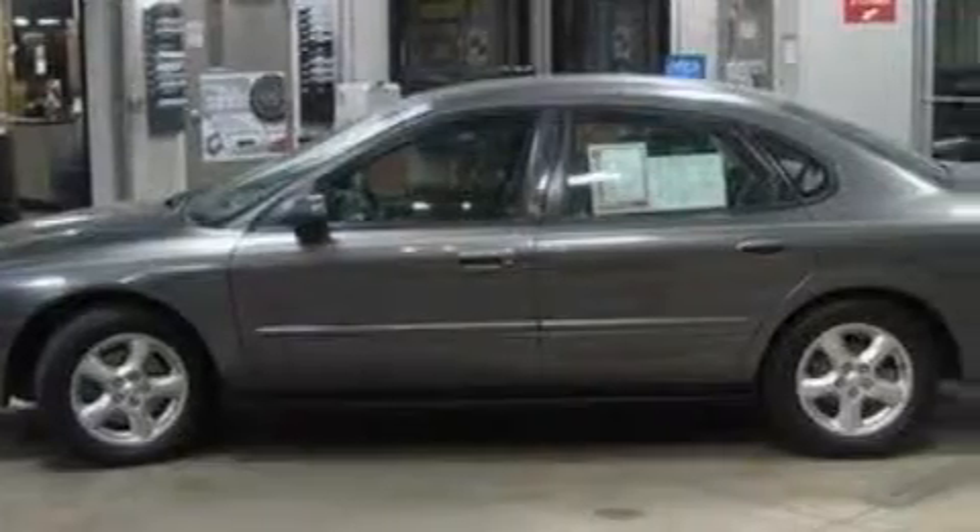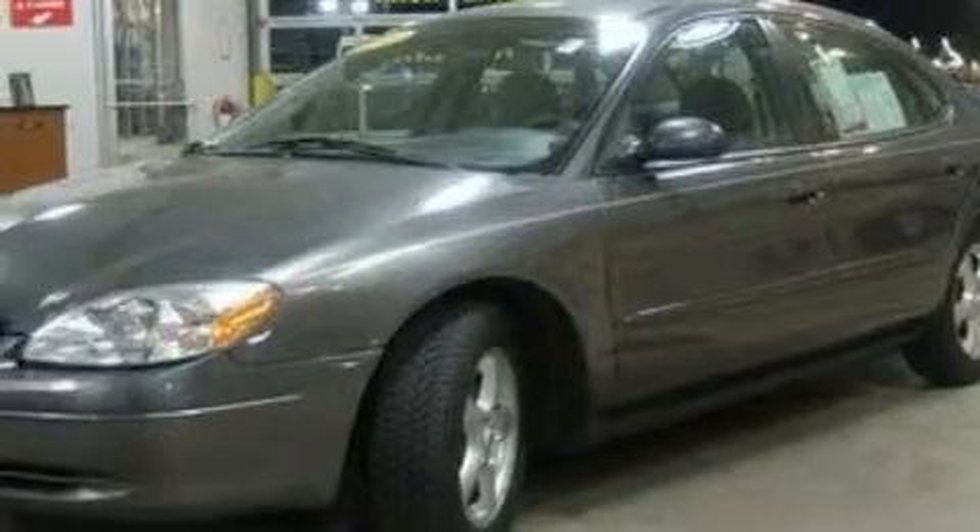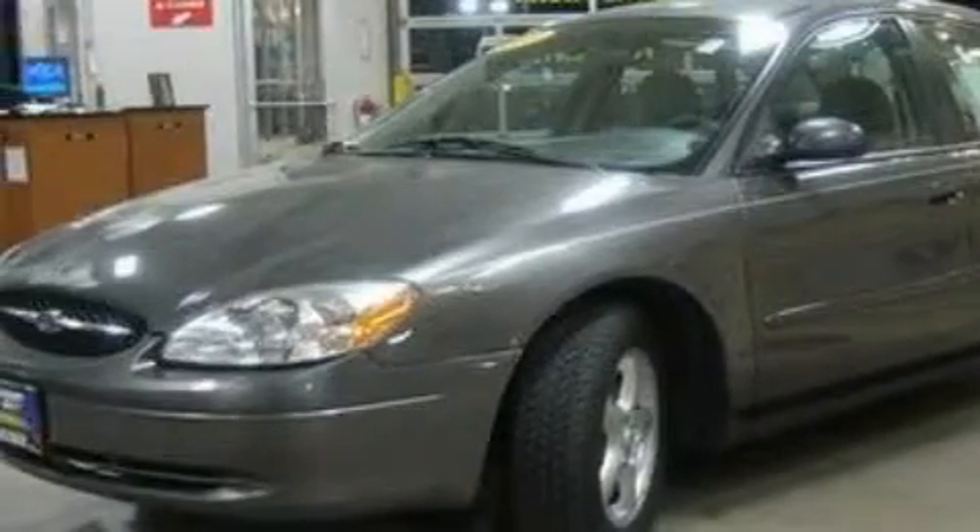With an EPA estimated rating of 28 miles per gallon on the highway, fuel efficiency does not take a back seat. This car won't last long at this price. Call and arrange a test drive now.